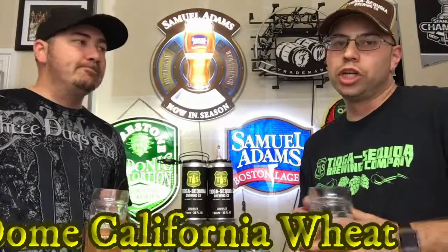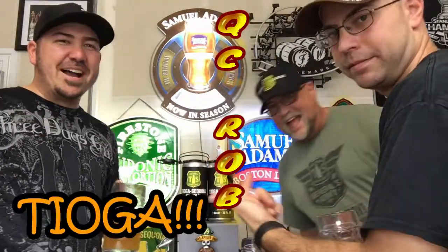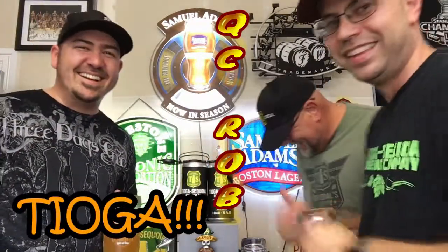But today what we got is the Half Dome. I'm curious to see what this tastes like — heard some good things about it. We also have a special guest today: QC Rob! There he is, going to drink some beers with us and review. He's sporting a Tioga shirt — we're all repping Tioga today. We had a great time down there.